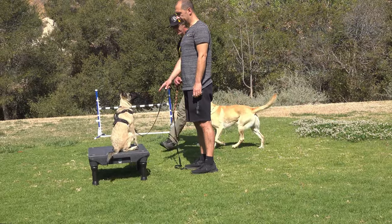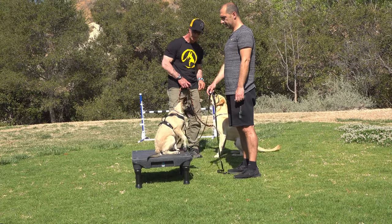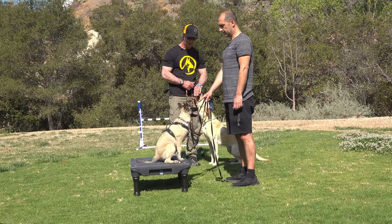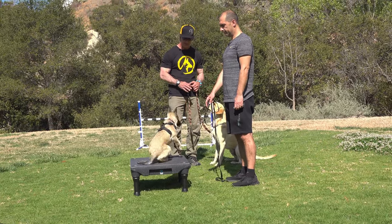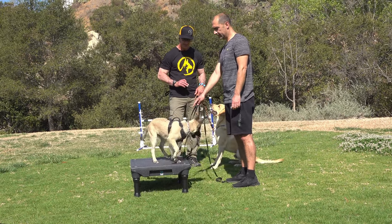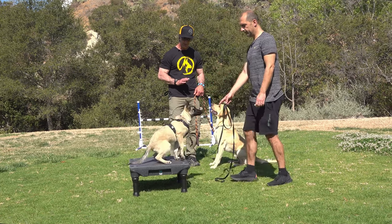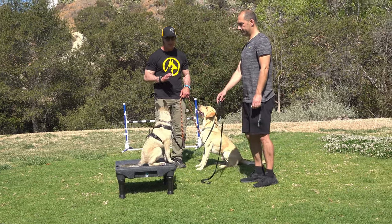This sometimes will take a little bit longer. We want the dog to stay in their place with a distraction present. Moving around on the place is okay for now. This teaches him a little bit of independence.